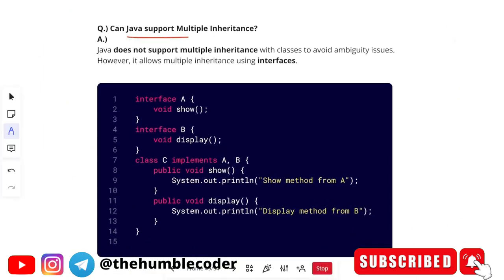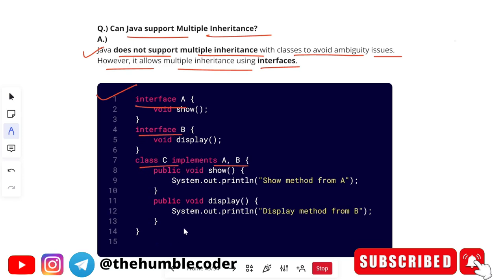Can Java support multiple inheritance? Java does not support multiple inheritance with classes, to avoid ambiguity issues. However, it allows multiple inheritance using interfaces. An example of multiple inheritance in Java using interfaces is provided for your reference — all Java folks will understand it.